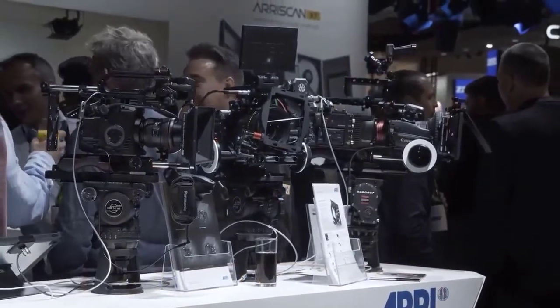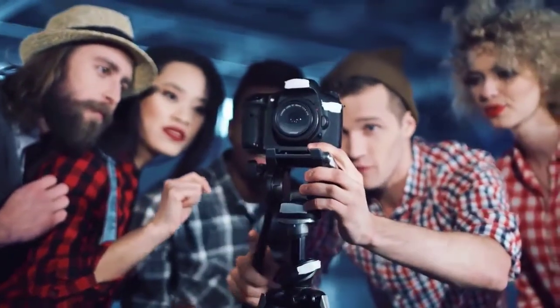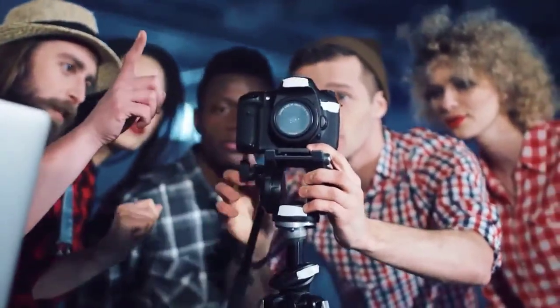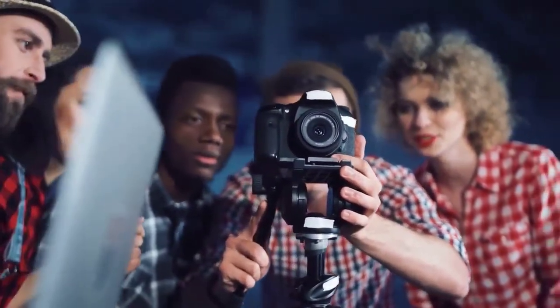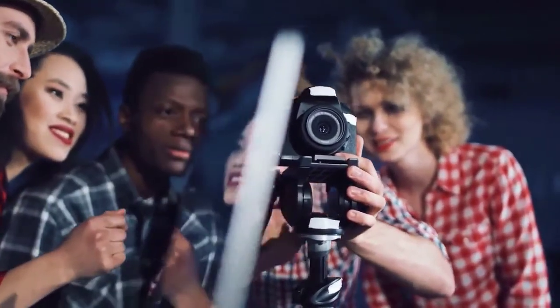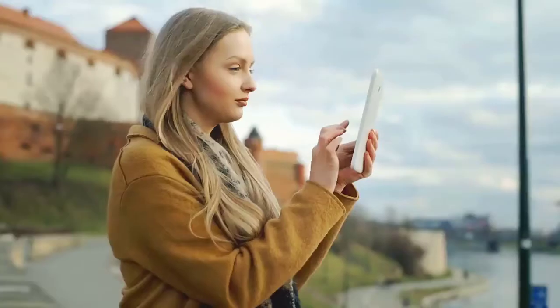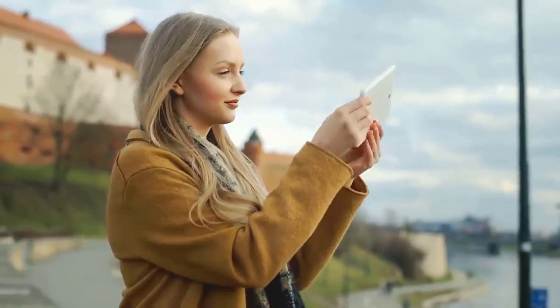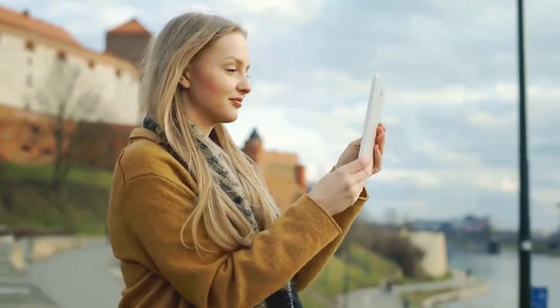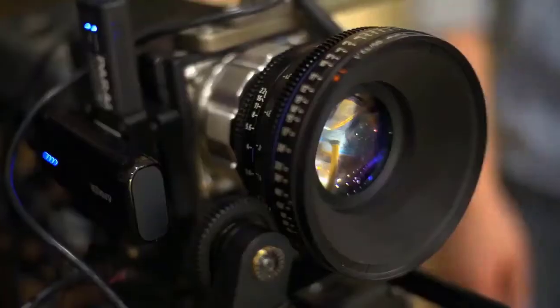The best vlogging cameras are a combination of a few important features. They need to be portable enough to carry all day, deliver reliably excellent video quality, and offer the right combination of audio connectivity and screen design that makes it easy to capture polished, YouTube-ready video. We've tested all of the best models to help you find the best vlogging camera for your budget, from 4K-capable compacts to feature-packed mirrorless models.